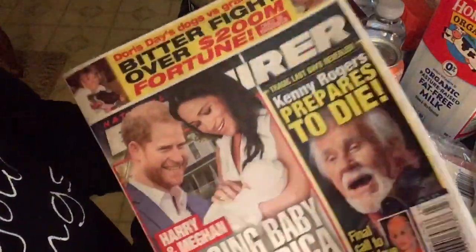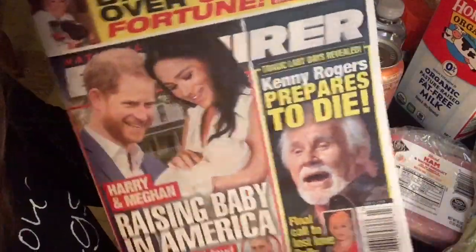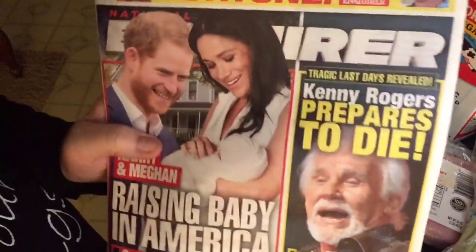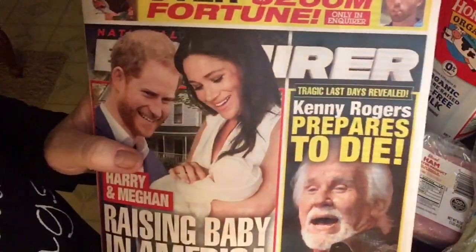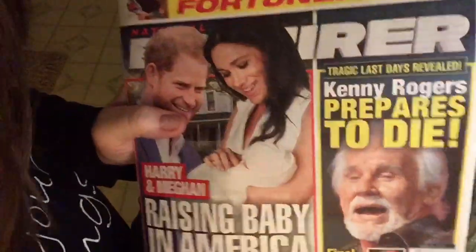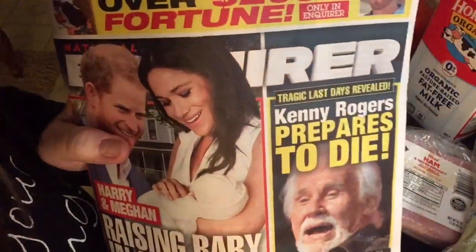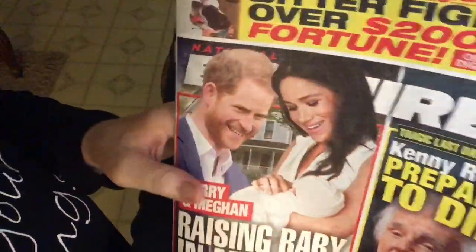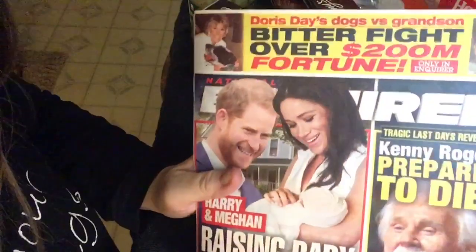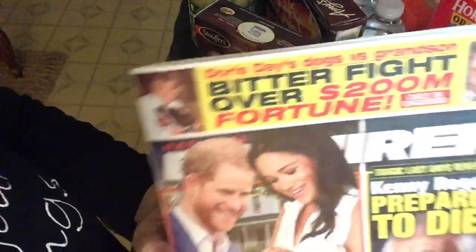Five bucks — you knew this was coming. I had wanted a globe also but they had run out. And look, Kenny Rogers is getting ready to die — that's the Enquirer. I don't believe it. Anyways, look for that video, that'll be fun.